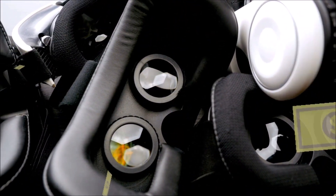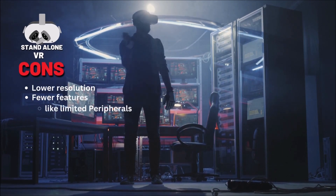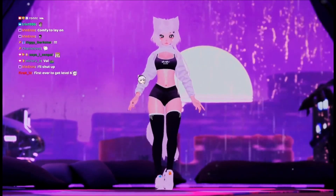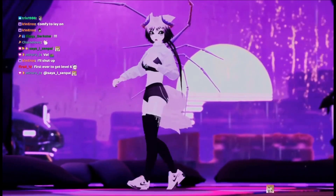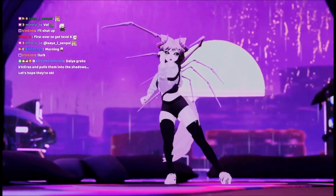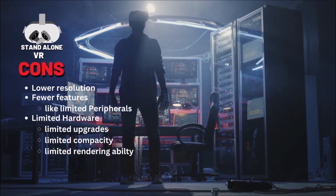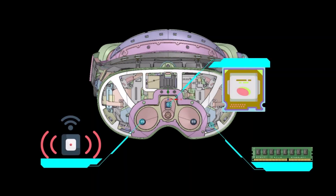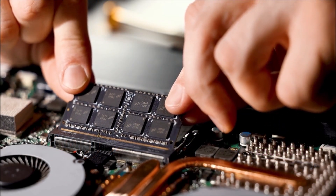Now come the major cons of standalone VR headsets: lower resolution and fewer features. Standalone VR headsets usually have both of those, which means they do not provide the same level of immersion and interactivity, and they may not be able to handle as complex or demanding VR experiences as tethered VR headsets. They also have limited hardware — standalone VR headsets have processors, sensors, and storage, but they are still limited by the hardware built into the headset, with no way to upgrade it like you could with a computer.